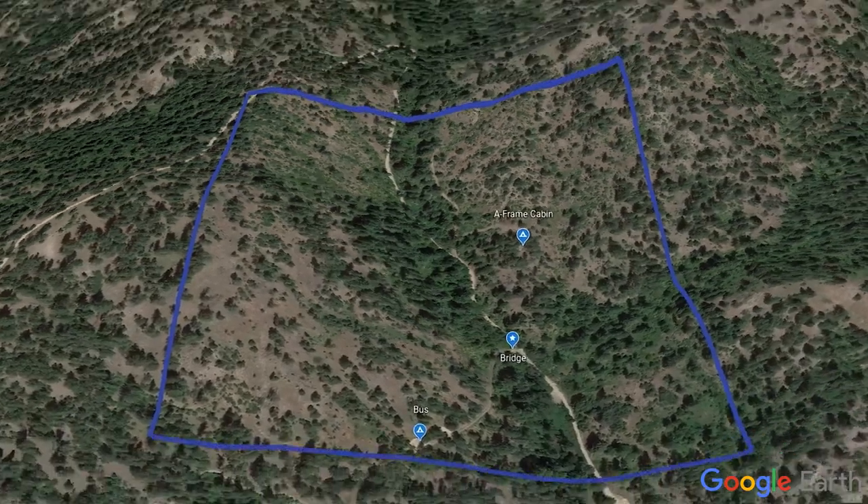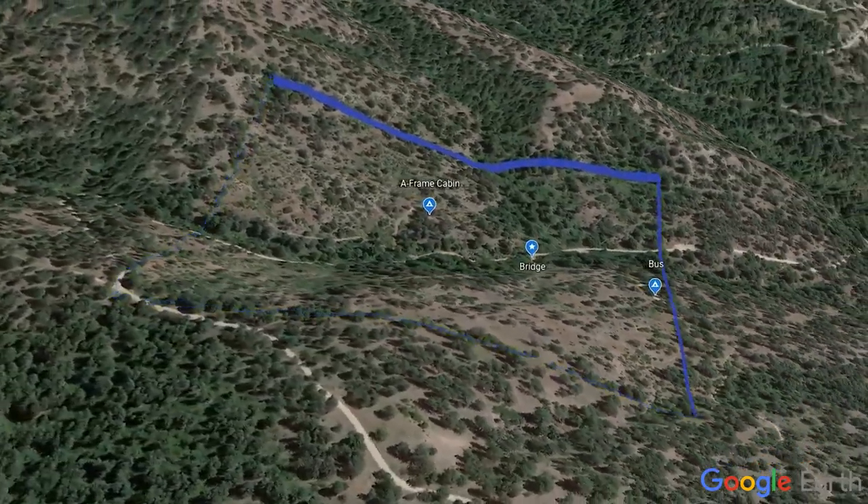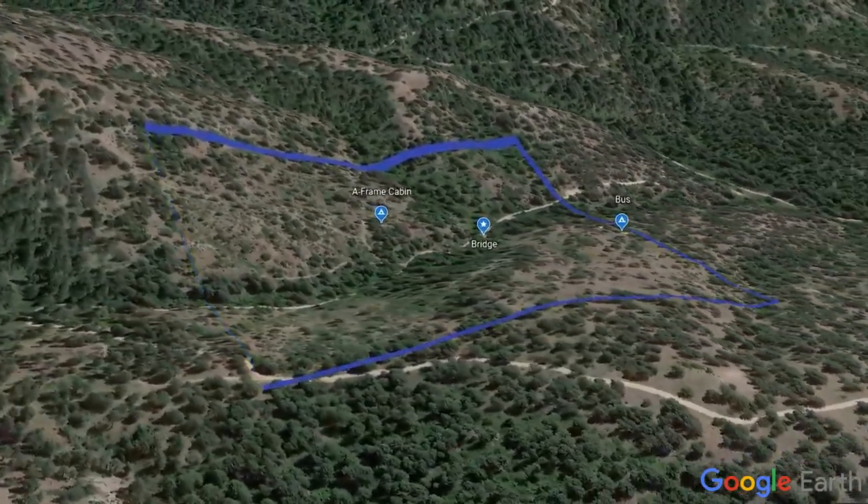It turns out we didn't have enough flat area to park our bus, so we had to go and make a flat spot. So we rented an excavator.